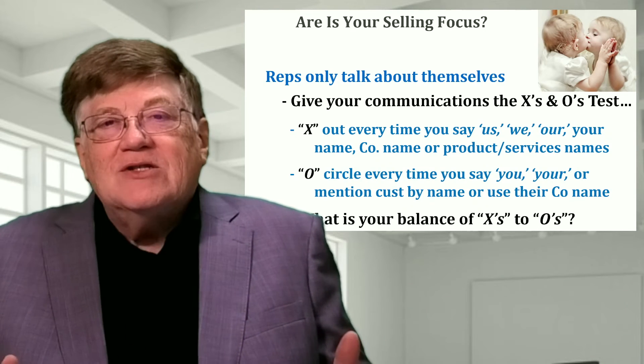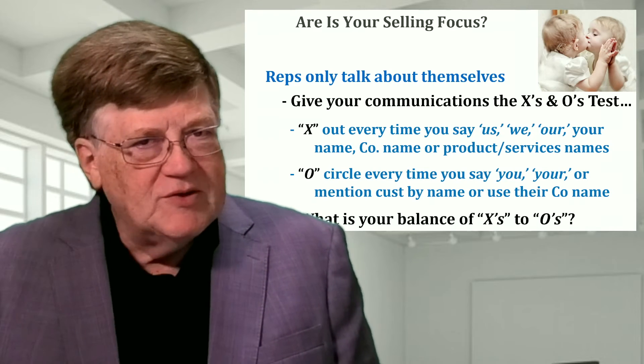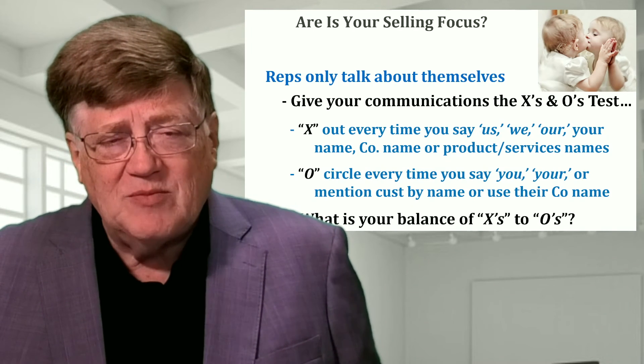Then very quickly, you can just look at the letter and see where the balance of the X's and O's are. The reality is most salespeople — their documents, their communications, their persuasion, everything they say — is all X focused. They're just talking about themselves.